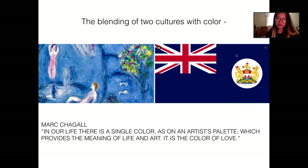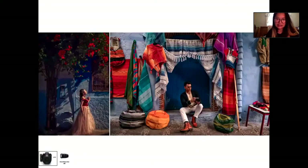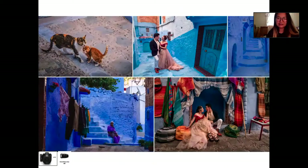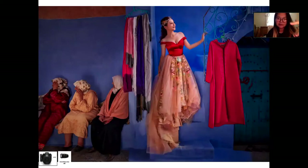I suggested we shoot in Chefchaouen as part of our session because it's such an out-of-this-world kind of place. Bringing in a red outfit makes the whole session really interesting. This is the final output — she's in an amazing red dress, everything around is blue, with a lot of red and yellow throughout. I was mindful of all the places we shot, keeping those three colors — blue, red, yellow — in mind, so you see a very repeating color theme from start to finish.